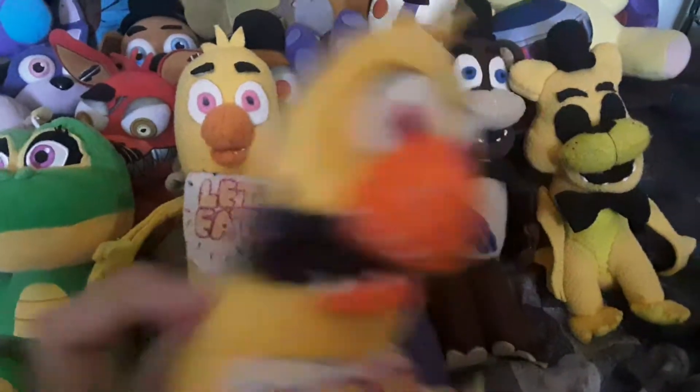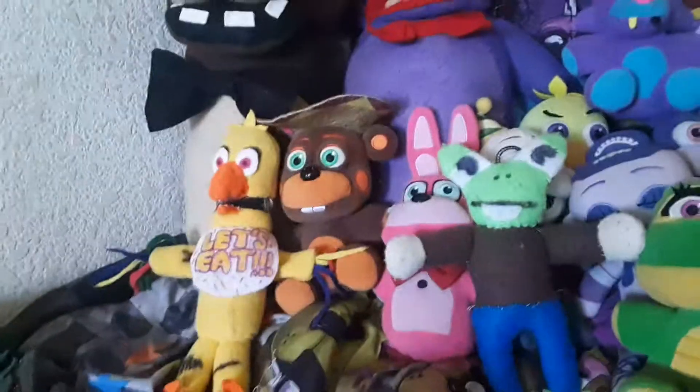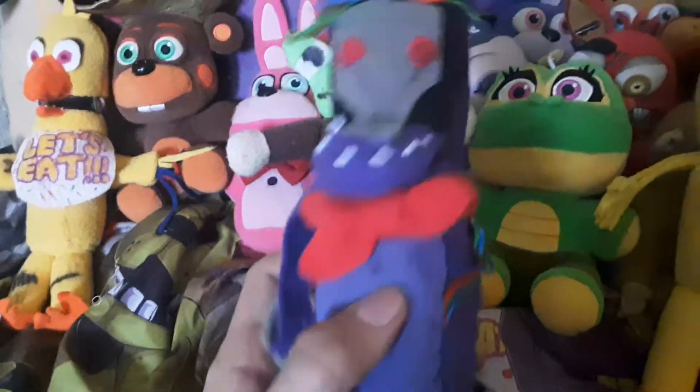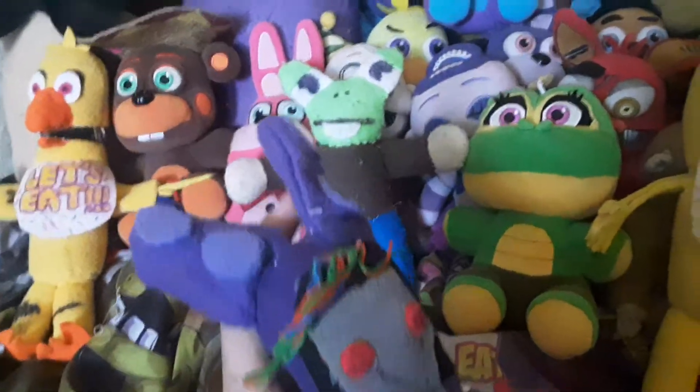From FNAF 2, we got Withered Chica, who I'm very proud of, but her lower jaw keeps going up. We got Withered Bonnie with the plush design, who has a very short arm. I'm not too happy with this plush, but I still like it.